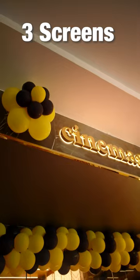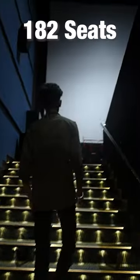There are 3 screens available here. We have 192 seats available, and there are 192 seats available in this first screen.